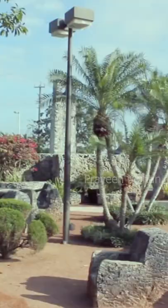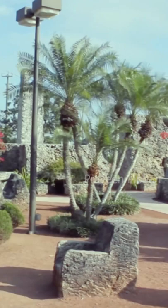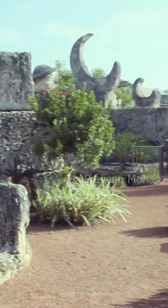It is very hard to make a rotating structure completely made out of stone, even today. In the last century, a man built a castle called Coral Castle in the United States, and he created rotating doors made of rock.